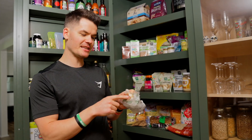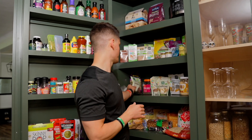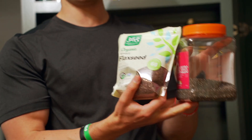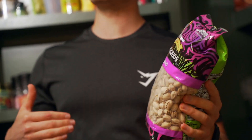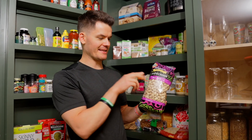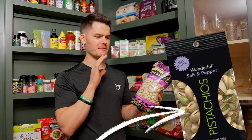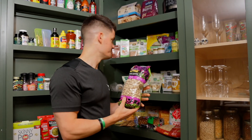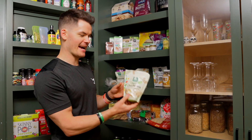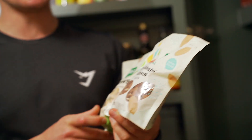Now let's jump into nuts and seeds. I always have Brazil nuts on hand — just one Brazil nut gives you your daily dose of selenium, which every vegan needs. I also have flaxseed, which I grind up in a coffee grinder or high-speed blender, and chia seeds — both are great sources of omega-3s. For snacking, I almost always go with pistachios; they're also pretty high in protein. My other favorite nuts are cashews and dry roasted salted almonds.